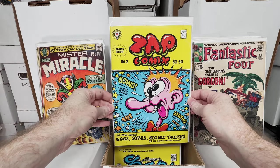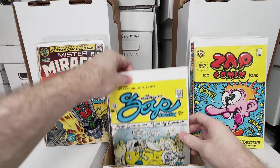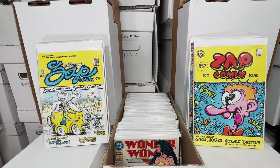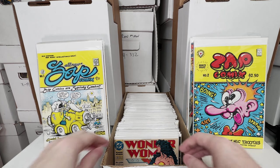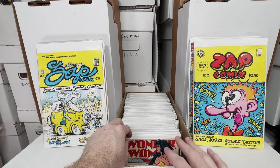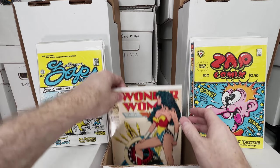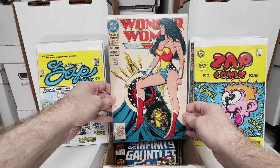Zap Comics number 2, one of the later printings. Zap Comics number 1, later printing. I've said in previous videos I pretty much always pick them up when I see them in dollar bins — doesn't really matter what the printing is, still probably worth a bit. Obviously the first couple of printings are worth a ton, but the later printings aren't too bad.